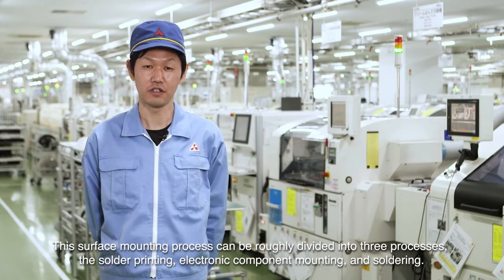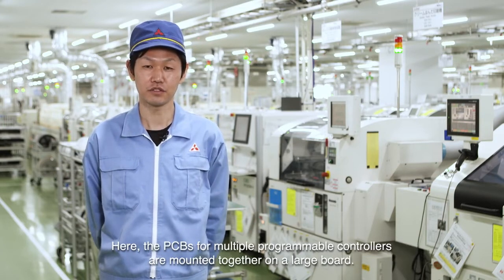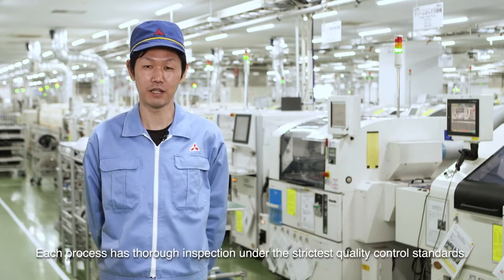This surface mounting process can be divided into three processes: solder printing, electronic component mounting, and soldering. Here, the PCBs for multiple programmable controllers are mounted together on a large board. Each process has thorough inspection under the strictest quality control standards.